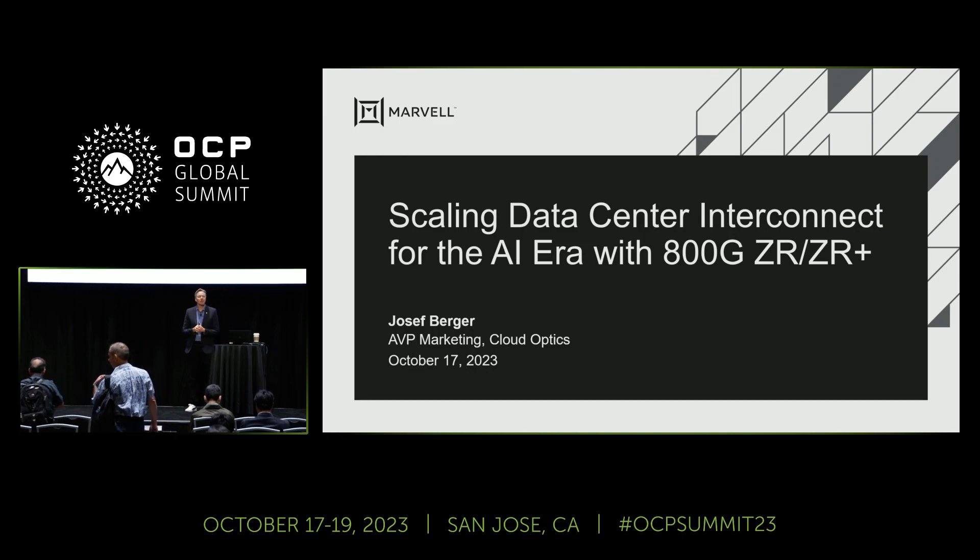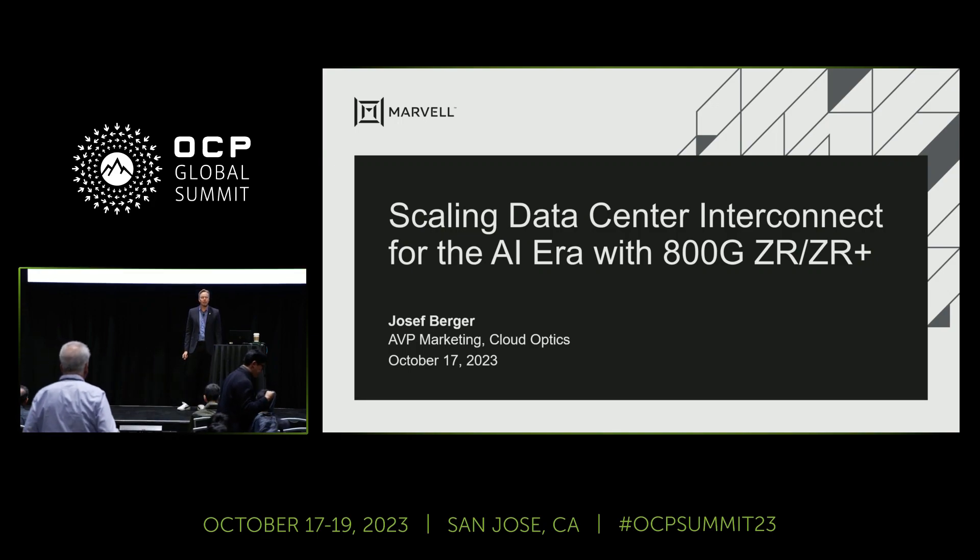Good afternoon. My name is Joseph Berger. I'm the AVP Marketing for the Cloud Optics group at Marvell. I'm talking about scaling data center interconnect for the AI era with 800 gig ZR and ZR Plus.